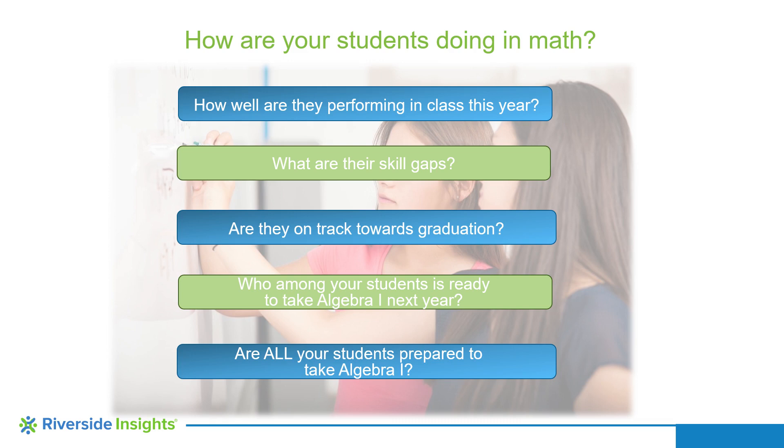How well are your students prepared to take Algebra I in the coming school year, and what skills do they need further support in order to show mastery of the foundational skills that are necessary for success in Algebra I?